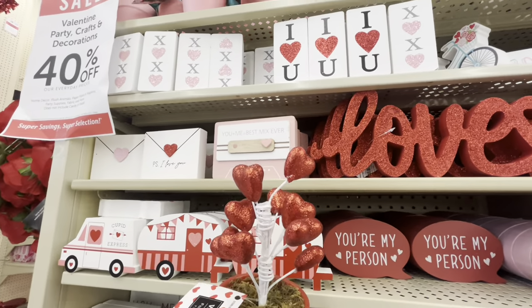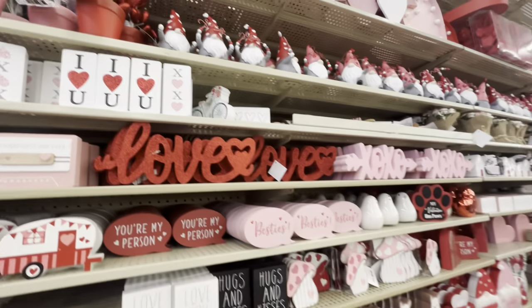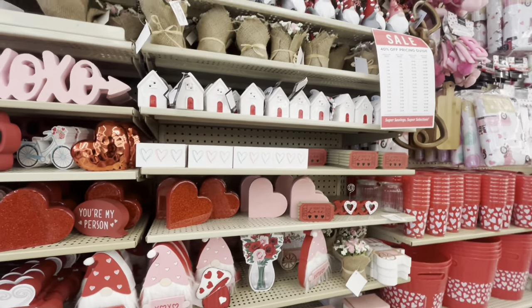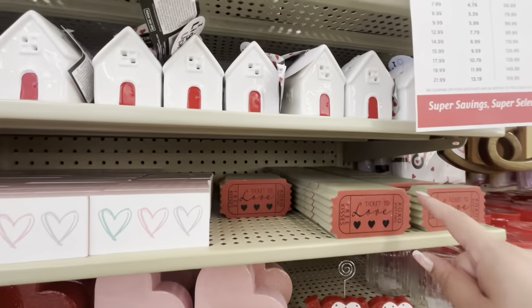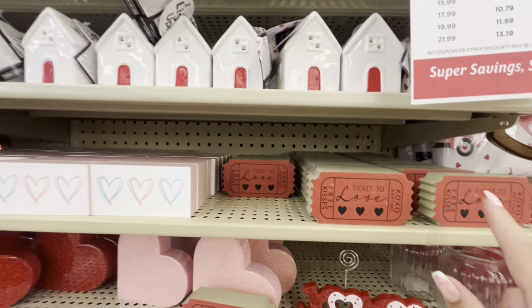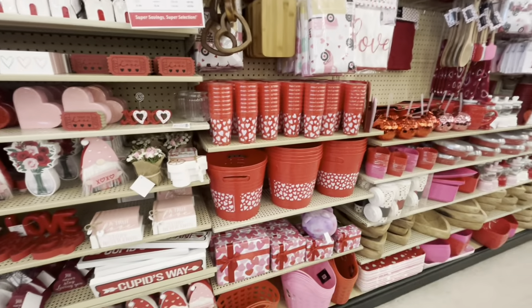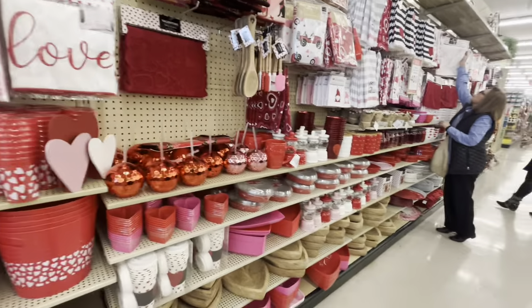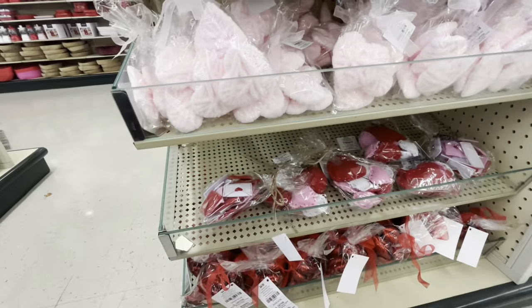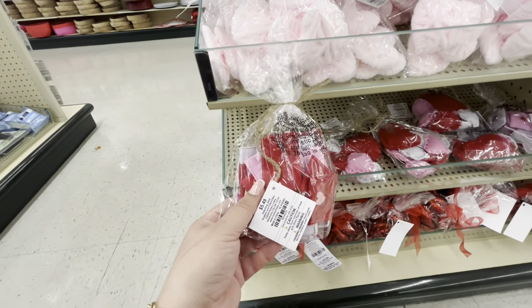I might grab the red one — I didn't get a cart. What is wrong with me? I always need a cart. Let's see if there's anything more new. They have these little tickets — 'ticket to love, free kisses' — $2.49. Those are new. I like seeing the middle aisle. Let me look around if I see anything new.